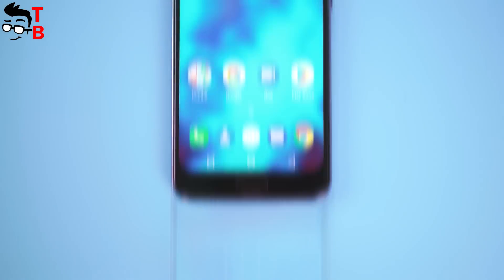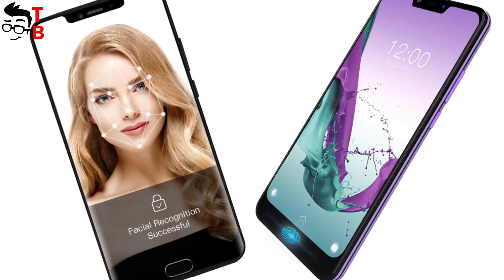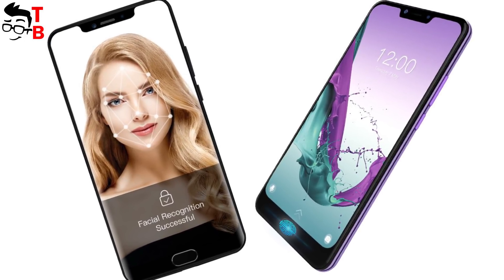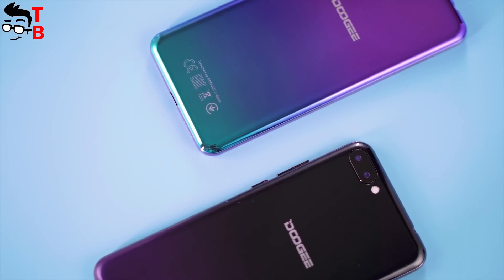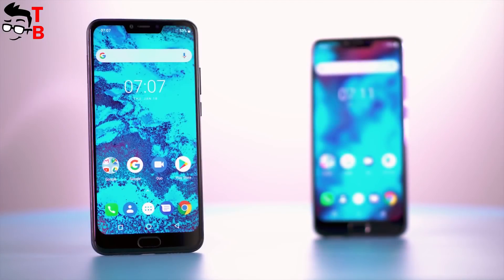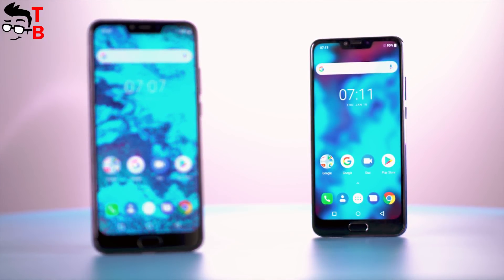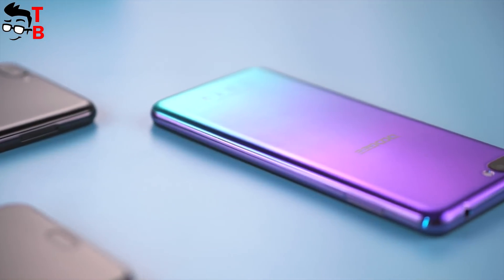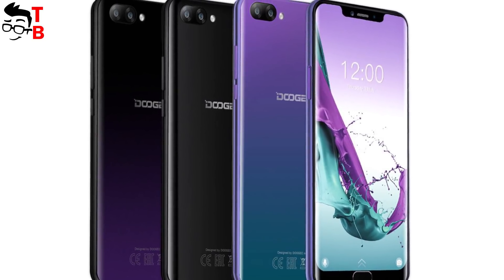Perhaps the main feature of Doogee Y7 Plus is the fingerprint reader on the front panel. Earlier, it was a popular location for fingerprint readers, but bezel-less displays made it almost impossible to place a scanner under the screen. However, Doogee managed this task. In my opinion, a front fingerprint reader is much more comfortable than a rear one. Also, the smartphone has a notch above the display and a dual rear camera on the back. The Y7 Plus is available in black, purple, and blue color options.